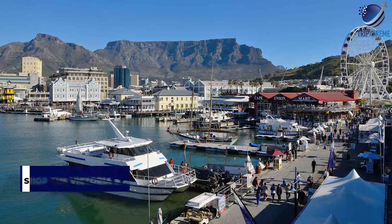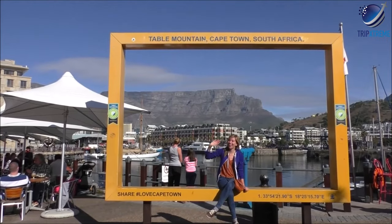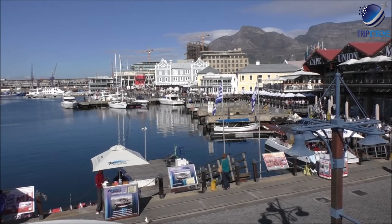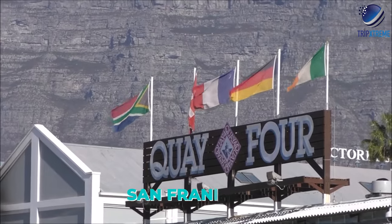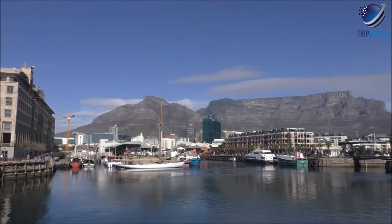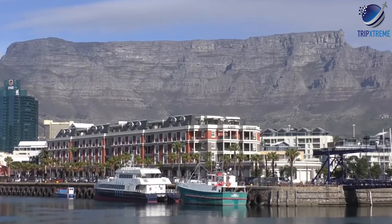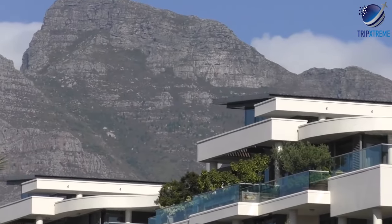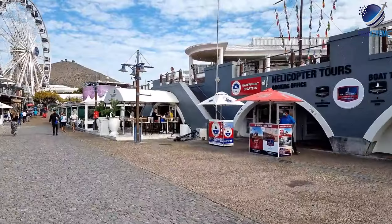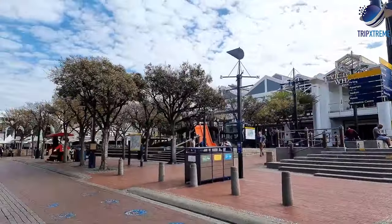Number 4: shop the Victoria and Alfred Waterfront. Stretching around two harbour basins, the Victoria and Alfred Waterfront is a buzzing entertainment quarter reminiscent of Fisherman's Wharf in San Francisco. Once a scruffy fishing harbour, this reimagined waterfront district is now one of the city's top tourist attractions, and many of the old buildings have been preserved and restored. Millions of visitors a year flock here to the shops, jazz venues, restaurants, hotels, theatres, drama school, cinemas and museums.